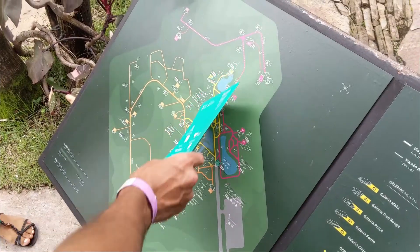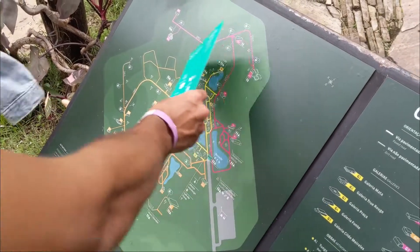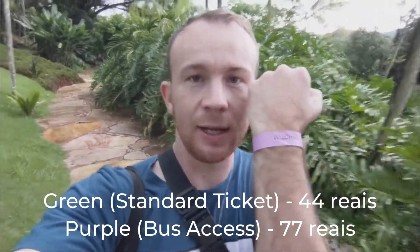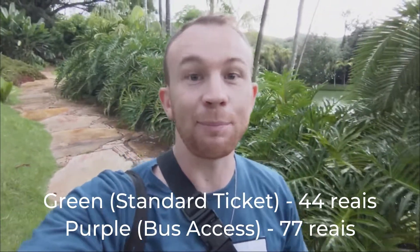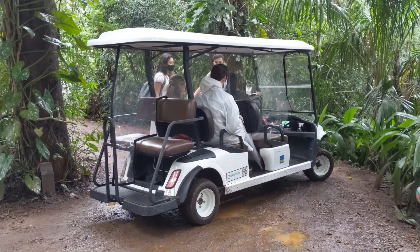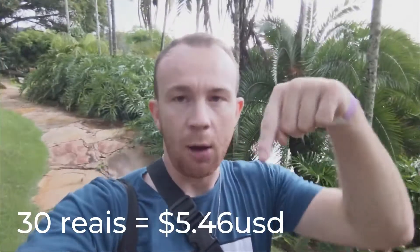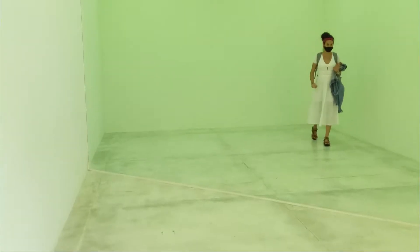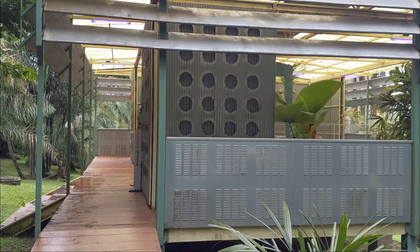There are two types of tickets that you can buy, and you can buy them online or when you get here. Inhotim is quite big — it's over 140 hectares and there are different sections. The green ticket is walking only, and if you get the purple ticket, that includes walking plus the little shuttle bus that goes around Inhotim. It's an extra cost, but I totally think it's worth it.